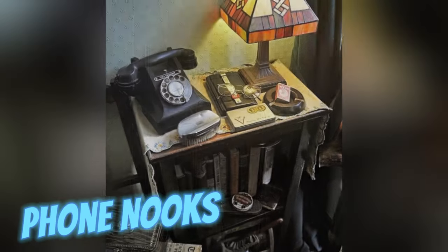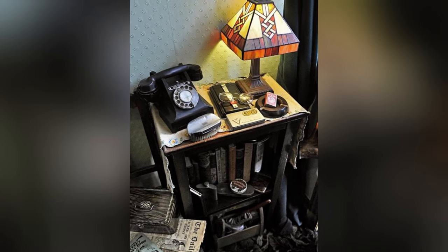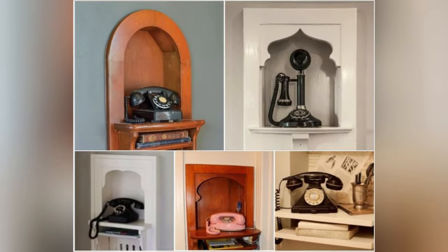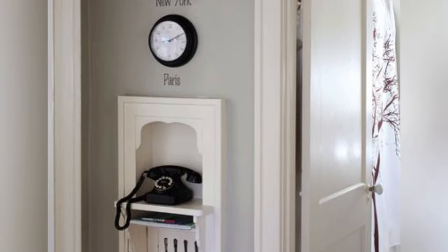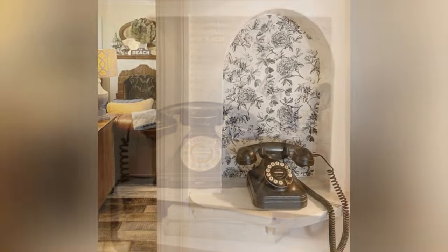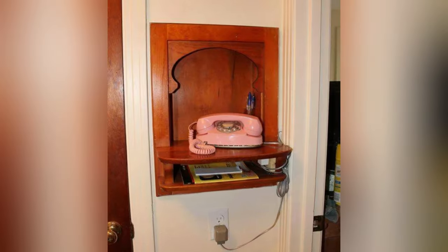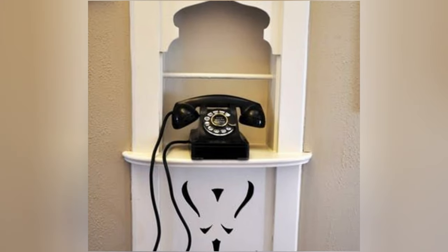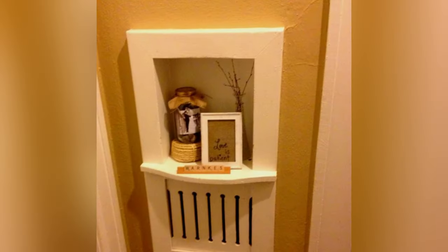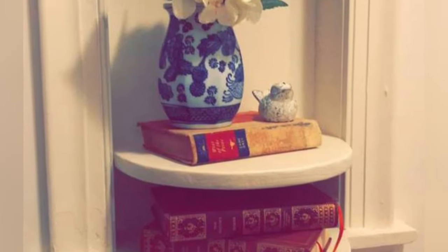In the pre-cell phone era, homes often incorporated phone nooks: cozy alcoves housing landline telephones. Situated in hallways or living rooms, they ensured audibility and accessibility. Complete with shelves for directories or notes and seating for comfortable conversations, they were a communication hub. Advancements in technology diminished their prevalence, relegating them to decorative or storage roles in modern homes.